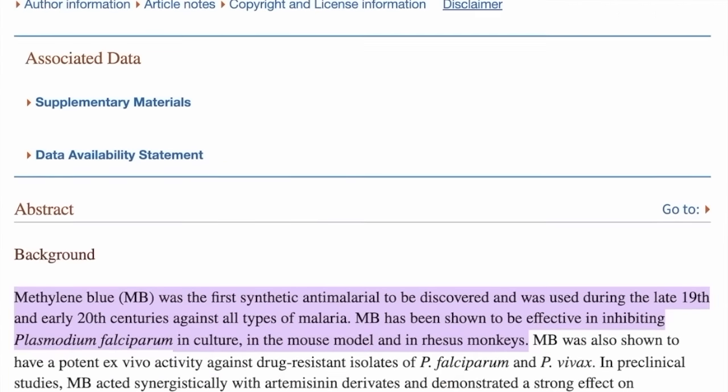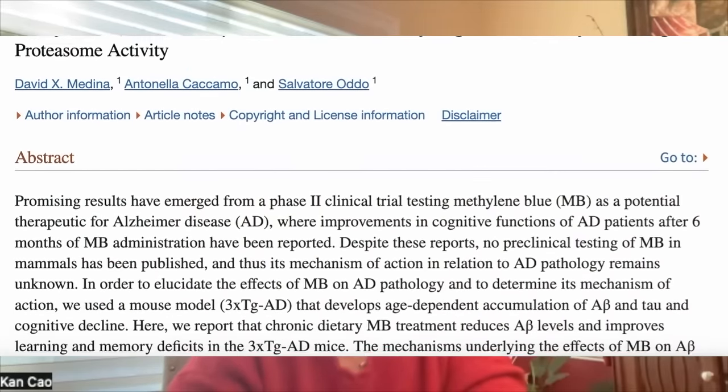You just mentioned methylene blue — let's get right into it. How did you discover that this common dye has incredible skin properties? Methylene blue is a man-made chemical made in 1876, so it has been around for over 150 years. It has been used in the laboratory as a dye and also in medicine — at high dosage to treat malaria for its antibacterial and antifungal effects, and also recently in a phase two clinical trial for Alzheimer's disease for its antioxidant properties.